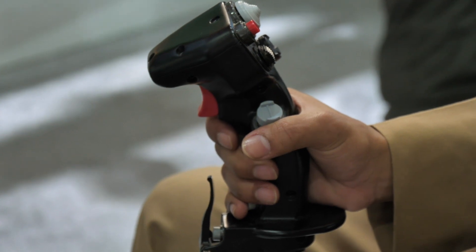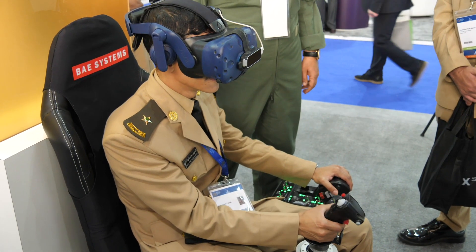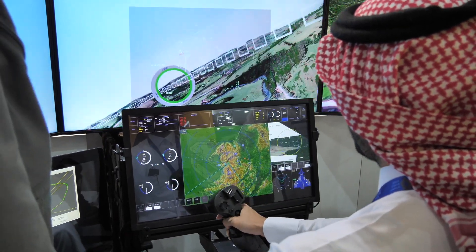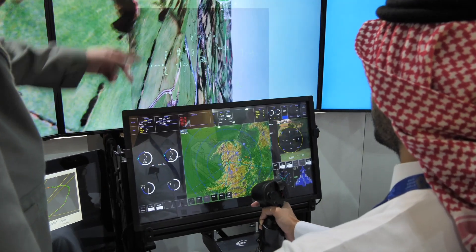Increasingly, the industry is leveraging technology instead of using expensive hardware for training operators, from pilots to engineers, as BAE Systems' Hawk VR Desktop Trainer demonstrates.